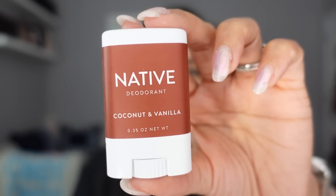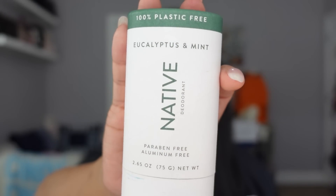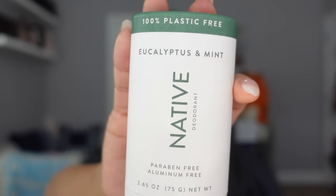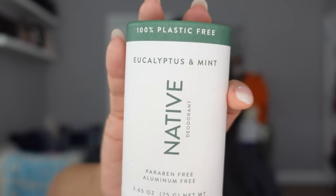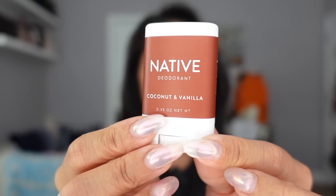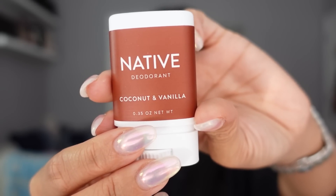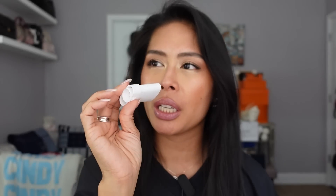I've been using Native deodorants for over a year now and I love all their different scents. This is one of my favorite scents from them in the full-size deodorant — it's eucalyptus and mint. It's very soothing, refreshing, earthy and relaxing. I like to use this at night. And then when I was stocking up for my recent trip, I had this little baby travel deodorant and this is in the coconut and vanilla scent. It smells so good — it's very tropical, it just smells sunny and beachy. Perfect for a beach destination.